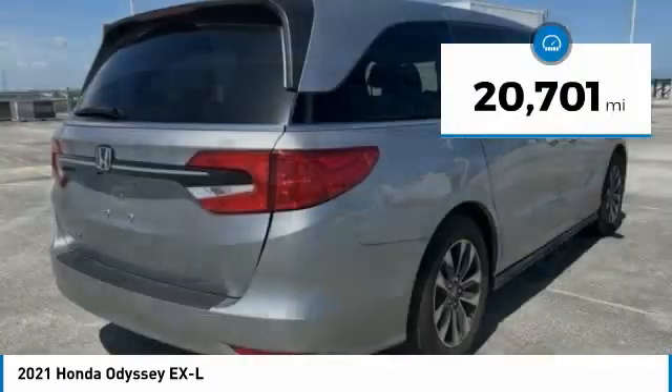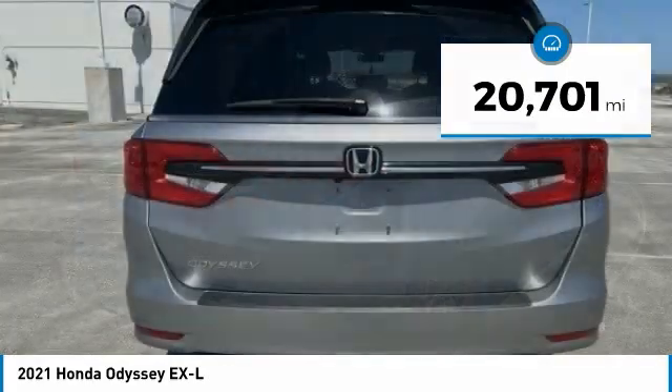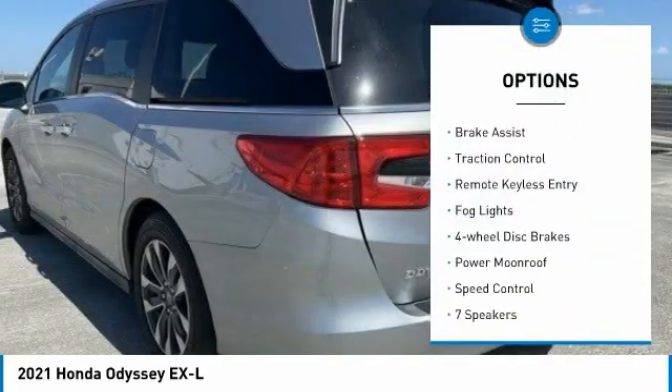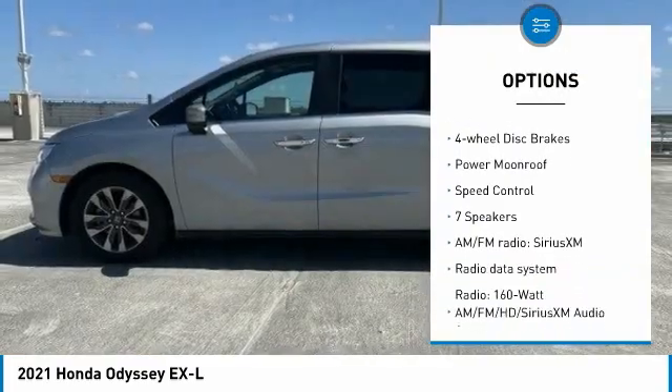This vehicle has less than 25,000 miles. Here are some of this vehicle's great options: electronic stability control, alloy wheels, power liftgate, brake assist, traction control.